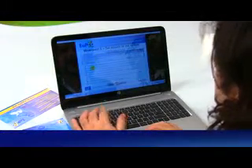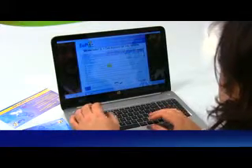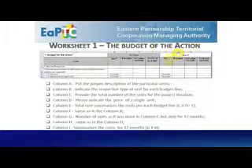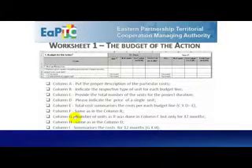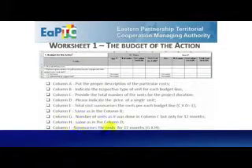Worksheet 1 — The Budget of the Action. Column A: put the proper description of the particular costs. Column B: indicate the respective type of unit for each budget line. Column C: provide the total number of units for the project duration. Column D: indicate the price of a single unit. Column E: total cost summarizes the cost per each budget line — C multiplied by D equals E. Column F is the same as in Column D. Column G: number of units as in Column C, but only for 12 months. Column H is the same as in Column D. Column I: summarizes the costs for the 12 months — Column G multiplied by H.